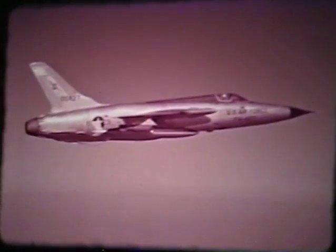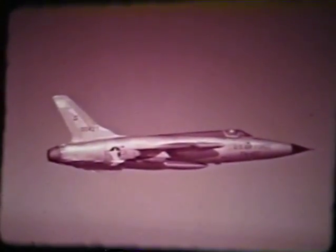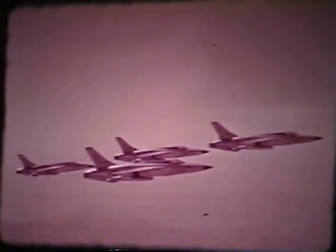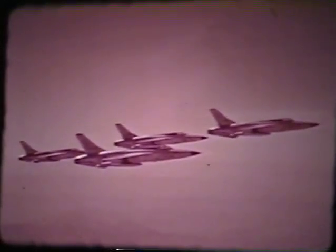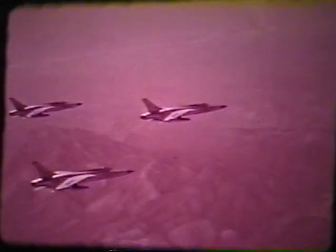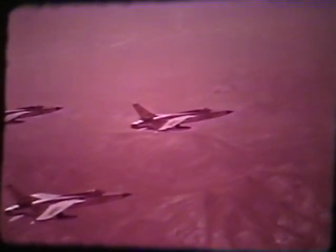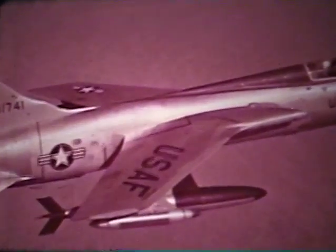The F-105 is the first fighter aircraft designed for all-weather tactical air missions. The aircraft possesses the essential qualities of high speed, rapid rate of climb, good G potential, and satisfactory roll capabilities. Excellent stability and maneuvering characteristics in ground attack deliveries at both high and low speeds are provided by the aircraft's basic design, the highly loaded swept wing.